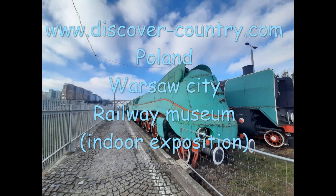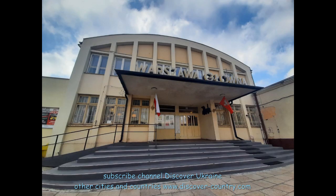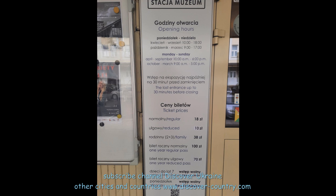Railway museum in Warsaw, indoor exposition. There is also a separate video about the outdoor exposition. The museum itself is located in the former building of Warsaw main train station.